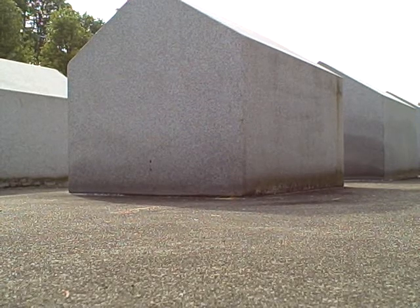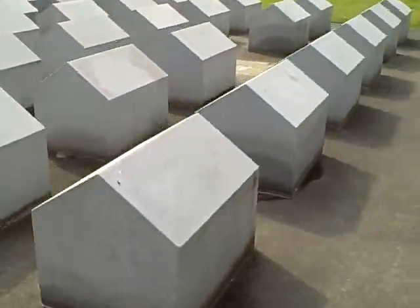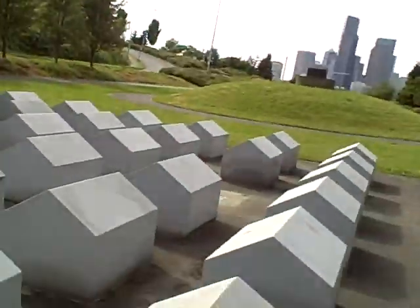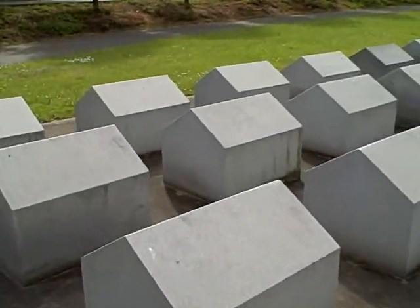We're at the park near my house. These may look like large stone houses, but they're actually very small, and they are just lined up row by row here in this park.